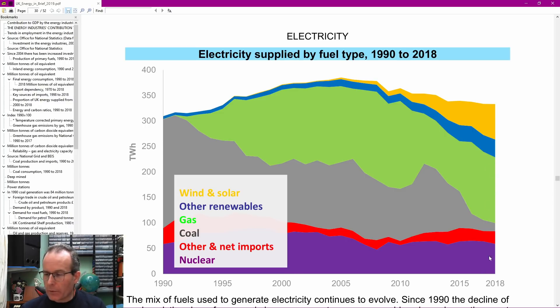Moving forward to 2018, which is over 30 years later, the main change is that coal has gone from being the number one provider of electricity down to almost nothing. The thing that's filled in that gap is gas - shown in green - which has gone from nothing in the early 1990s to a very large chunk of electricity generation. So the main change over the last 30 years is we've gone from primarily using coal to using natural gas. Natural gas is certainly better than coal because it's cleaner when burned, but it is still a fossil fuel, so certainly not ideal.